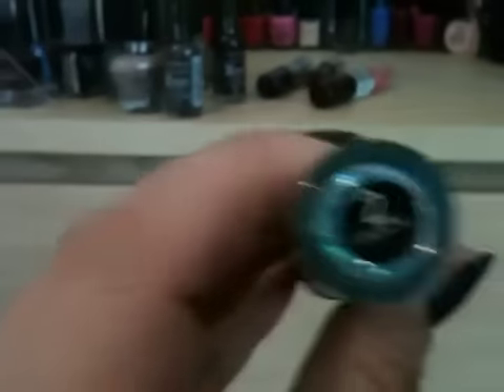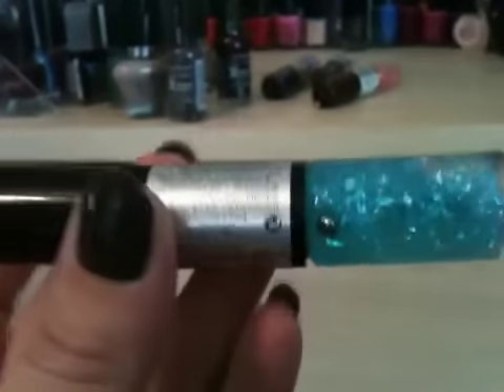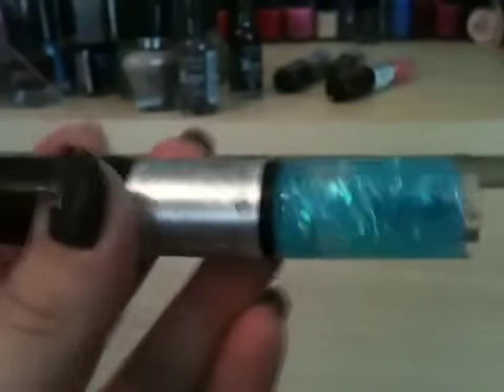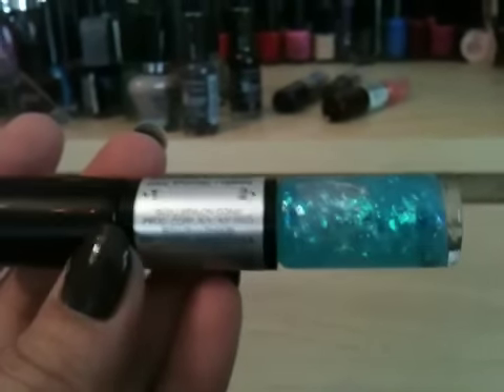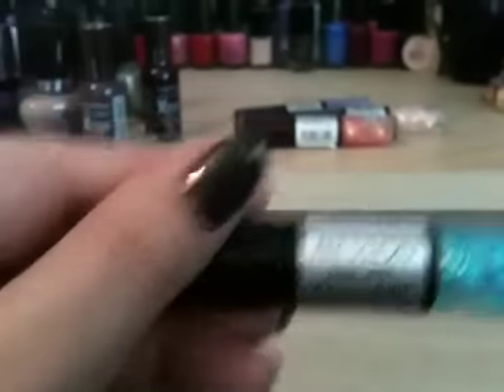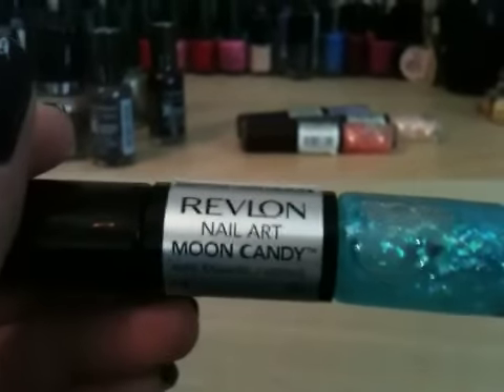The last Moon Candy is number two, called Galactic — it's a dark blue with a beautiful teal flaky on top. They're stunning, absolutely stunning. Those are the Revlon Moon Candy Nail Arts. I've got four of them but there are a few more in the range that I've seen as well.